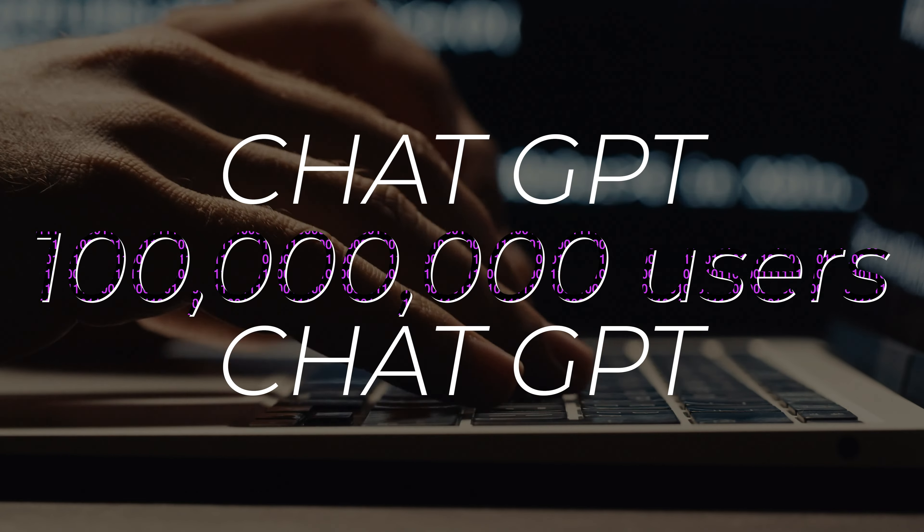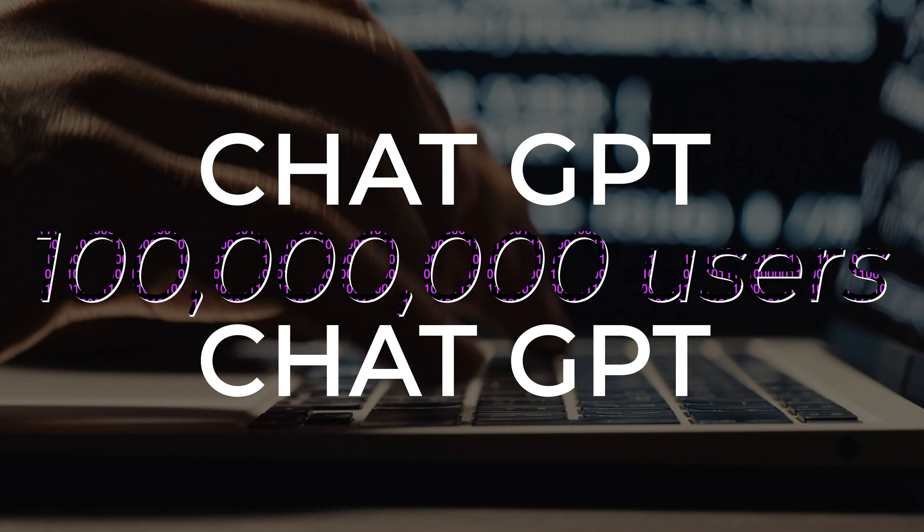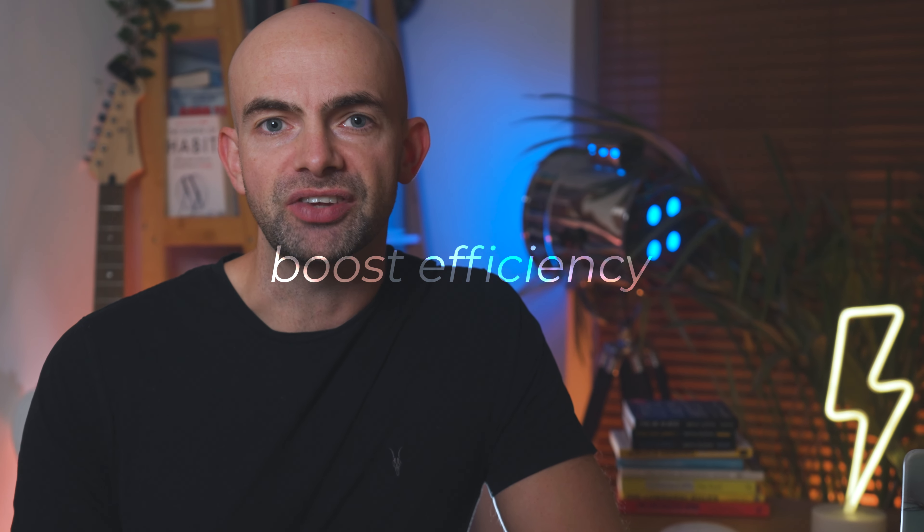Like it or not, AI tools have completely changed the way we work. ChatGPT reached 100 million monthly users faster than any other software application in history, and companies are investing billions and billions into adopting AI technologies to save time, save money and boost efficiency.